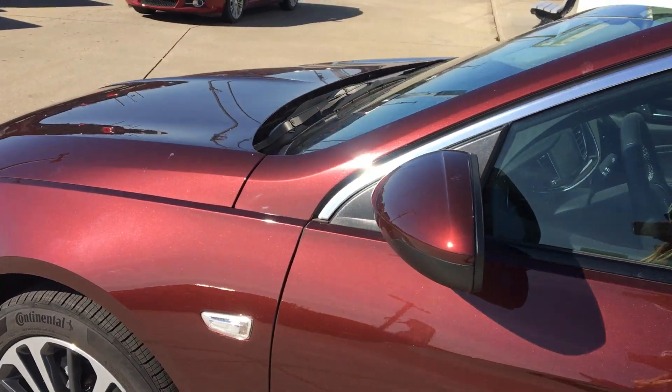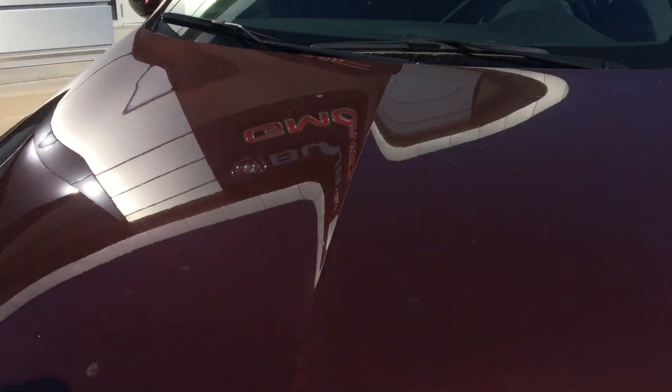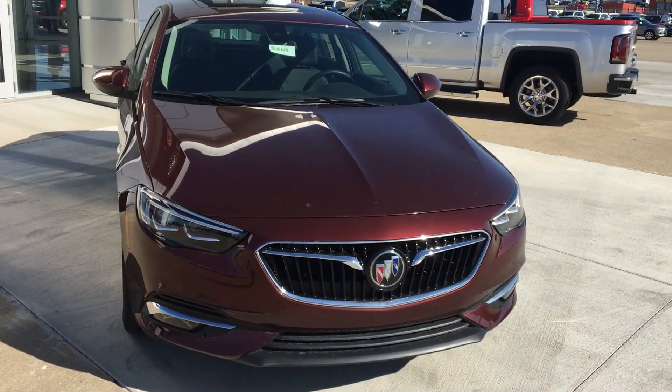Gorgeous crimson exterior. Beautiful black Buick grille with the chrome Buick emblem.